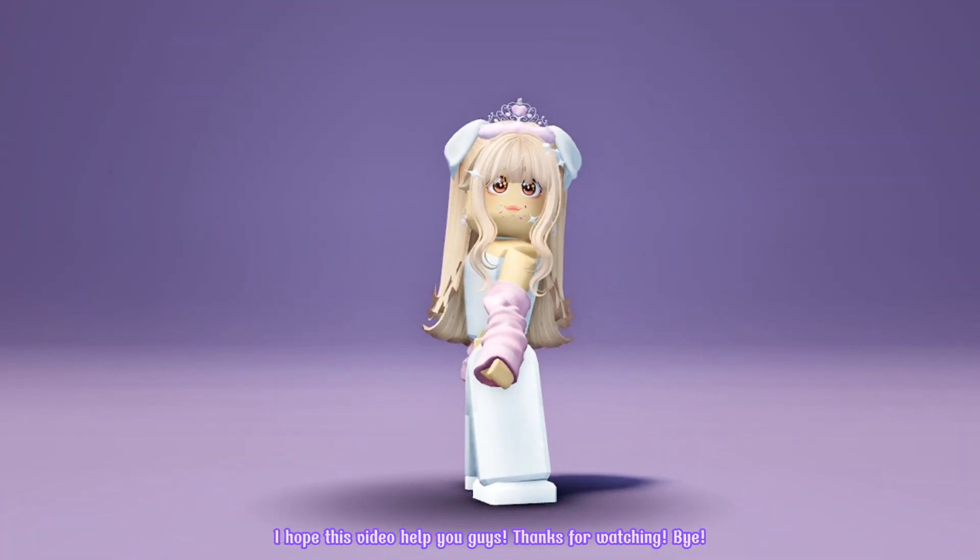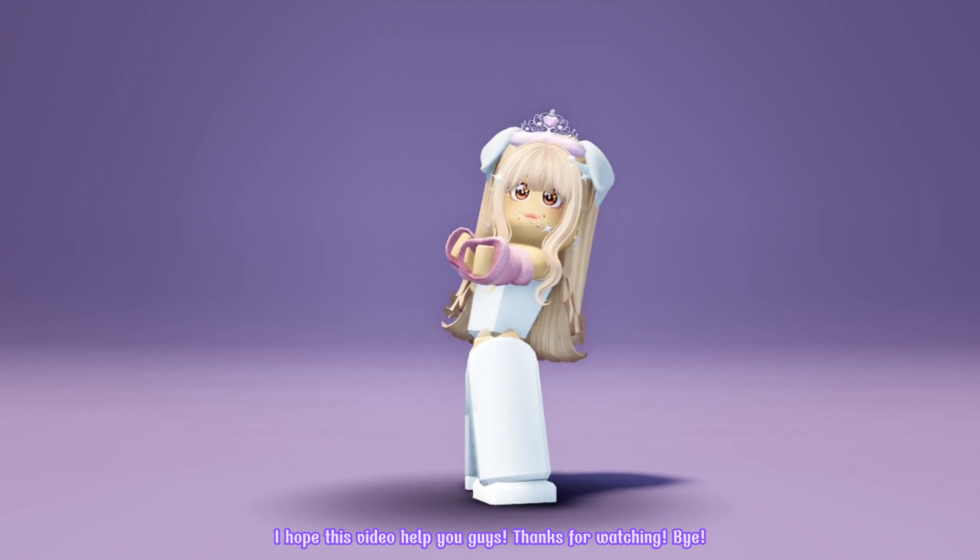I hope this video helped you guys. Thanks for watching. Bye!